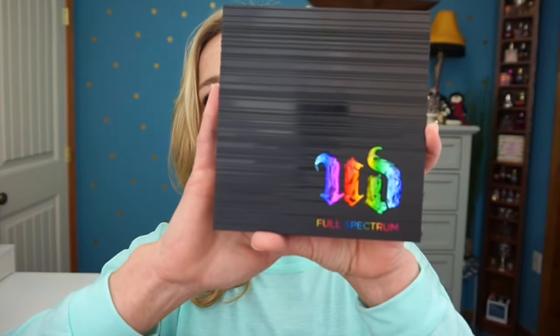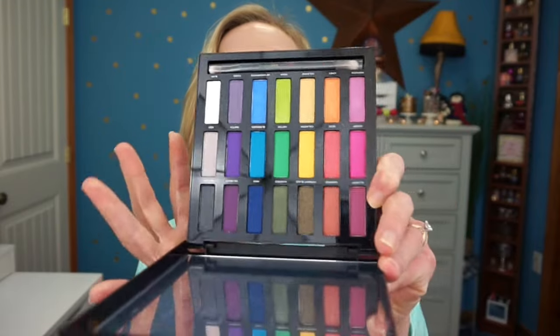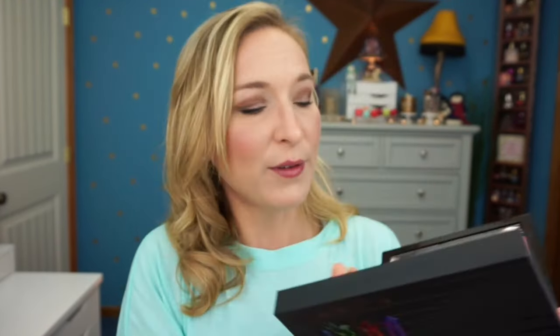The last makeup item is the Urban Decay Full Spectrum Palette. I already pulled it out of the box — the packaging is super pretty, textured with raised gemstones on the front. Inside you have gorgeous shadows. It reminds me of the Kat Von D Mi Vida Loca palette that I missed last year, so I was not going to miss this one. I'll do a swatch test to see if it's worth it.